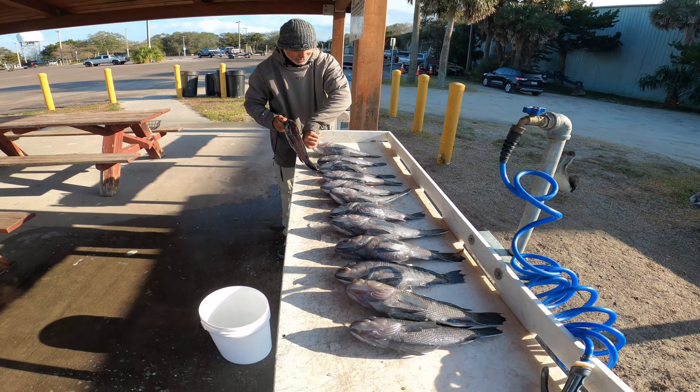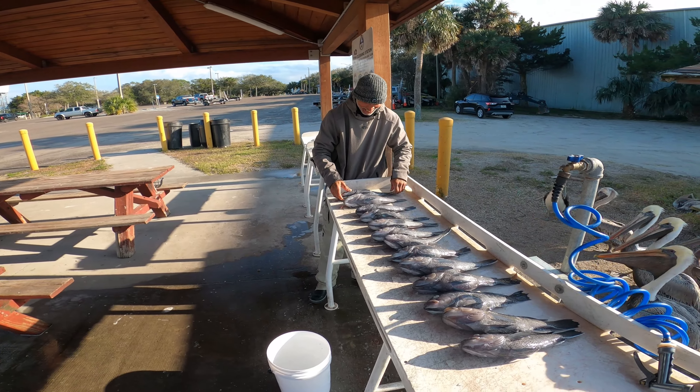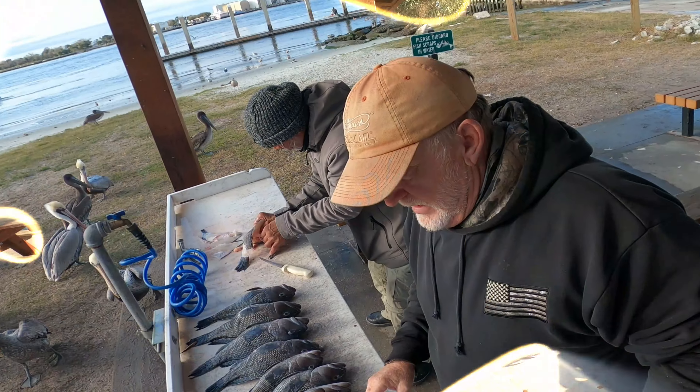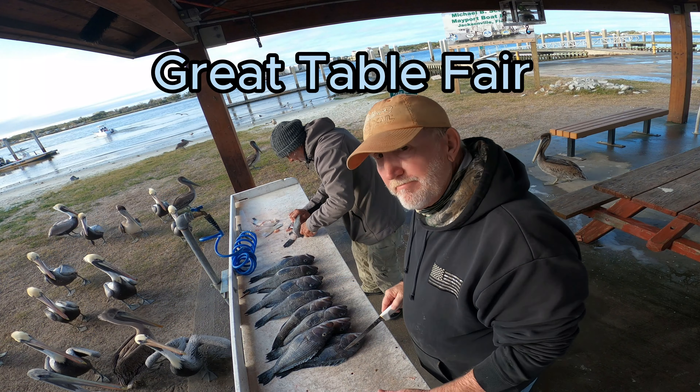I had a limit, Robert had six. Having a few hours — nice one. At the cleaning station at Mayport, cleaning our sea bass.